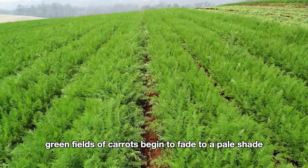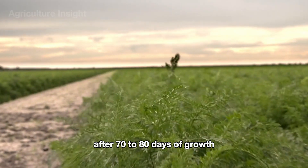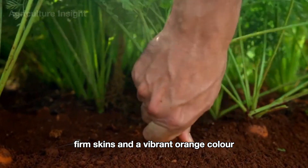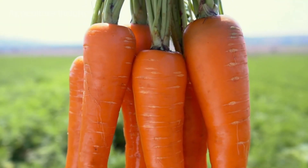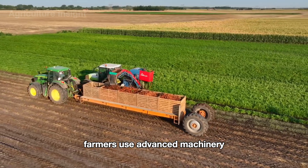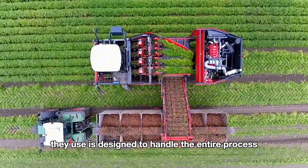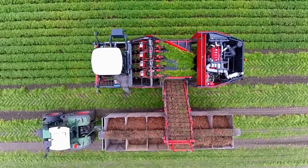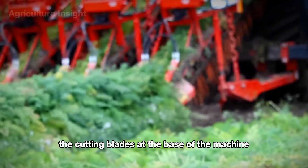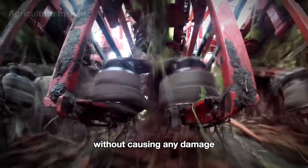When the lush green fields of carrots begin to fade to a pale shade, it's a clear sign that harvest season has arrived. After 70 to 80 days of growth, the carrots reach their peak condition with smooth, firm skins and a vibrant orange color. To ensure an efficient harvest and maintain the highest quality, farmers use advanced machinery that makes the process quick, precise, and labor-saving. The harvester is designed to handle the entire process, from lifting carrots out of the ground to basic cleaning and separating the leaves from the roots. The cutting blades at the base of the machine slice through the stems and gently lift the carrots out of the soil without causing any damage.